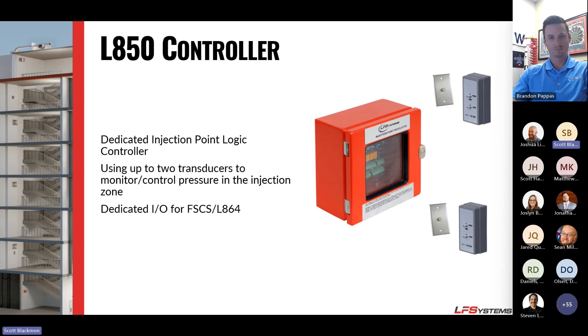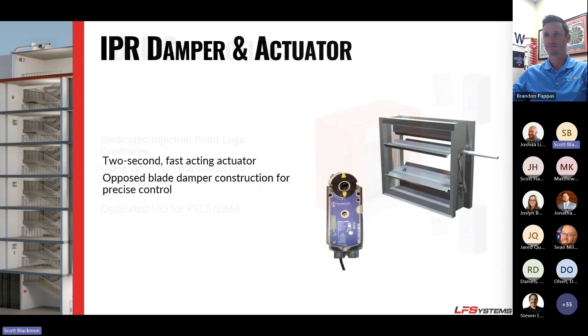The L850 controller is a standalone injection point controller that mounts inside the stairwell for tall buildings. It comes with two pressure transducers and controls the injection point damper. We use a two-second actuator — one of the fastest on the market, proprietary to us — that is fully open or fully closed in two seconds and also modulates. We recommend opposed blade dampers for precise air control.